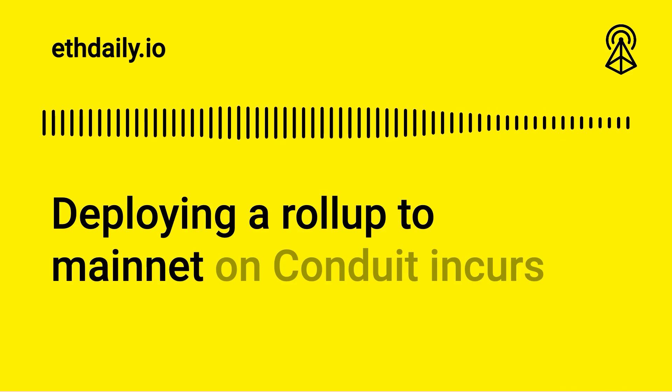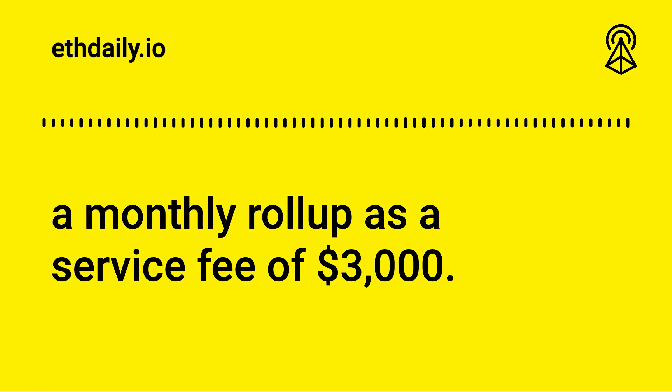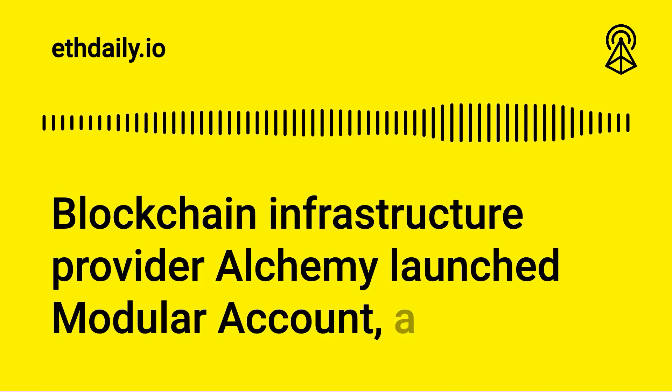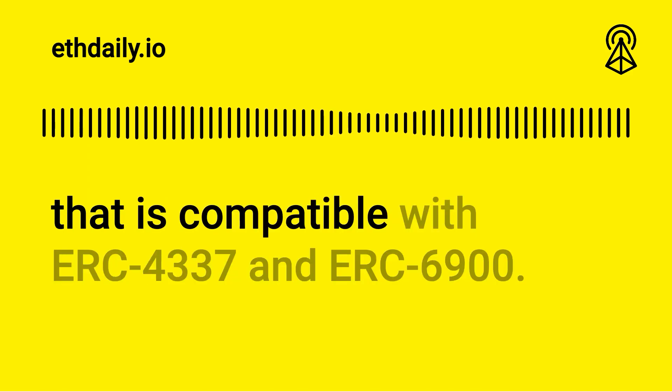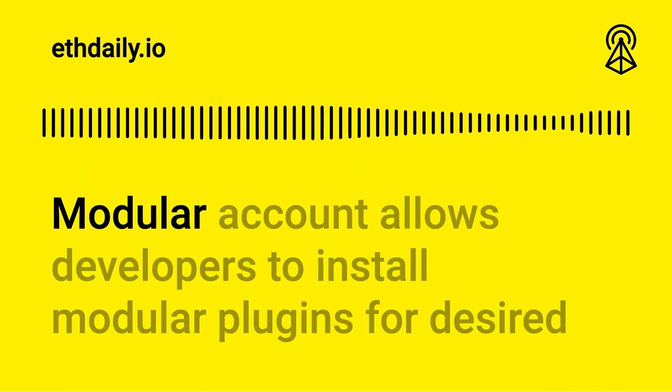Deploying a rollup to mainnet on Conduit incurs a monthly rollup-as-a-service fee of $3,000. Blockchain infrastructure provider Alchemy launched Modular Account, a new smart contract account implementation that is compatible with ERC-4337 and ERC-6900.